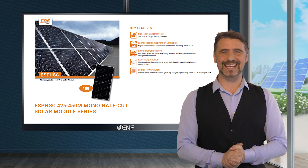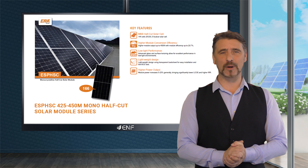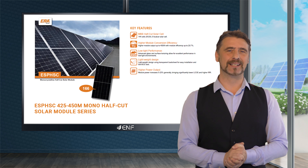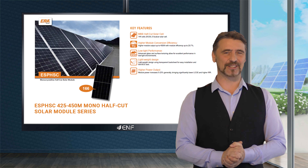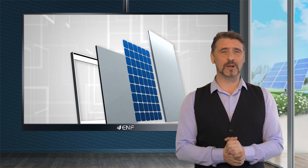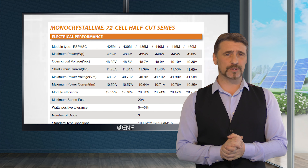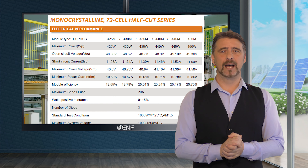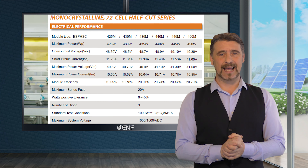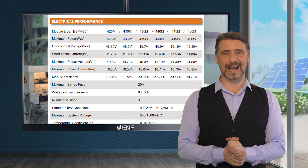Here are the key features of the ESPHSC 425-450M mono half cut solar module series manufactured by ERA Solar. 144 high quality monocrystalline solar half cells allow the product to generate up to 450 watts peak with high conversion efficiency of up to 20.7% and a positive power tolerance of up to 5% of rated power output.